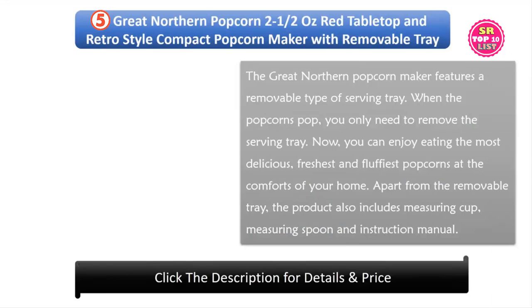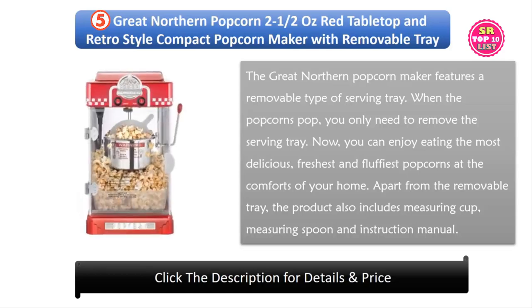5. Great Northern Popcorn 2.5 Oz Red Tabletop and Retro Style Compact Popcorn Maker with Removable Drain. The Great Northern Popcorn Maker features a removable serving tray. When the popcorns pop, you only need to remove the serving tray and you can enjoy eating the most delicious, freshest, and fluffiest popcorns at the comfort of your home. The product also includes a measuring cup, measuring spoon, and instruction manual.